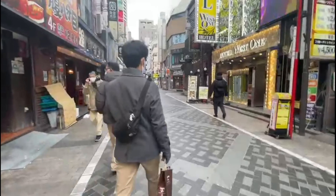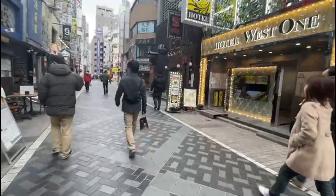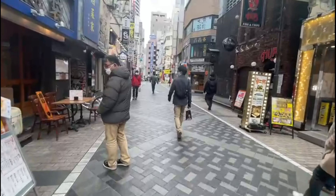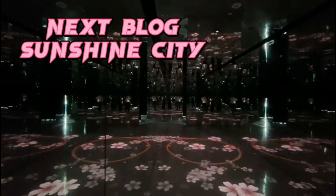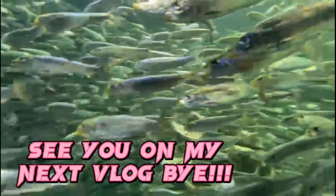I hope you enjoyed this and that I was able to take you around the different parts of Ikebukuro. In our next vlog, I'll show you the most fun place in Ikebukuro. Thank you for watching and see you in my next vlog!